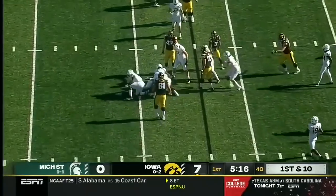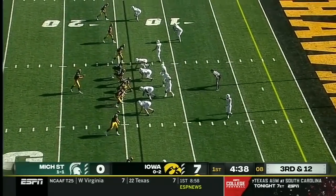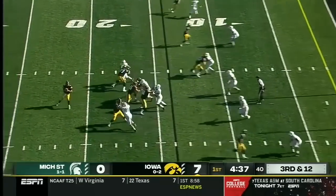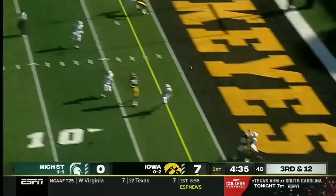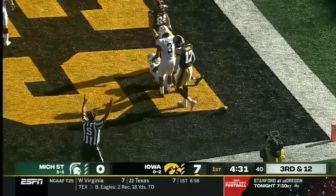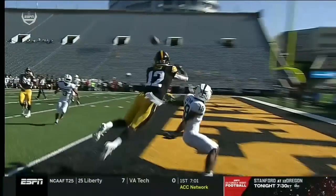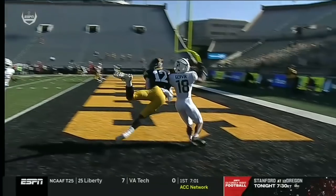This time Michigan State's defensive front rallies to the ball. What a great adjustment by Smith — you see the leap right there.